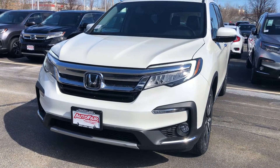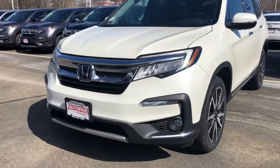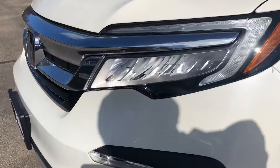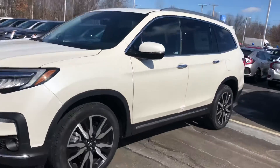Hello, this is Keith from AutoFair Honda. I just wanted to give you a brief walk around the 2019 Pilot that you inquired about. You have your LED headlights, chrome stripping, and beautiful alloy rims.